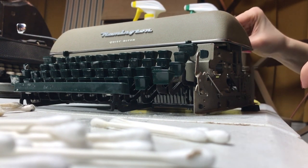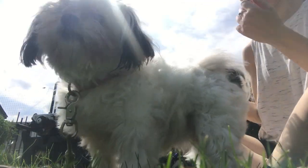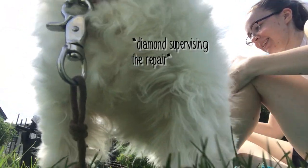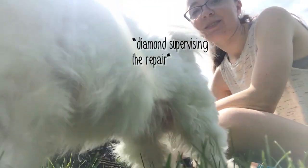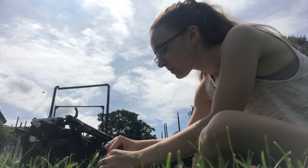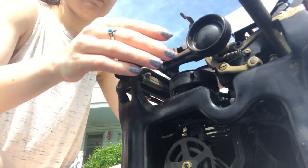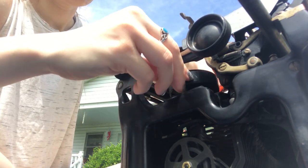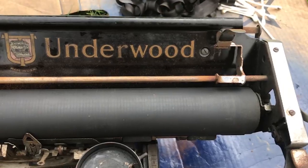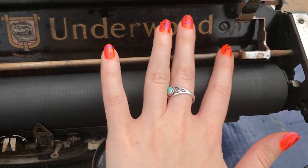I had a broken Underwood 6 I'd been saving for a big project, and as I was moving, my mom said she needed a typewriter for the drama department at her school — something a little broken that kids could use as a prop. So I sold her that broken Underwood 6, which they're now going to use as a prop.